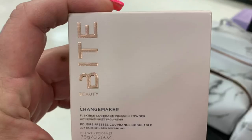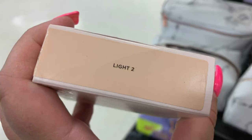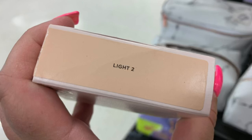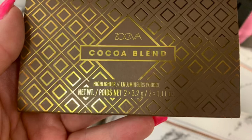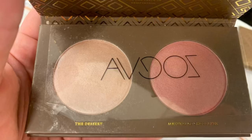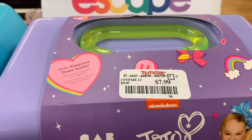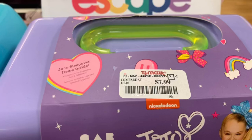Then from Bite Beauty we had this pressed powder in Light 2 for $7.99. Then we have the Zoeva brand again in Cocoa Blend — a highlighter palette for $3.99, with shades including Desert. Then we have this Jojo Caboodle for $7.99, and it has stickers and glow-in-the-dark bracelets inside.